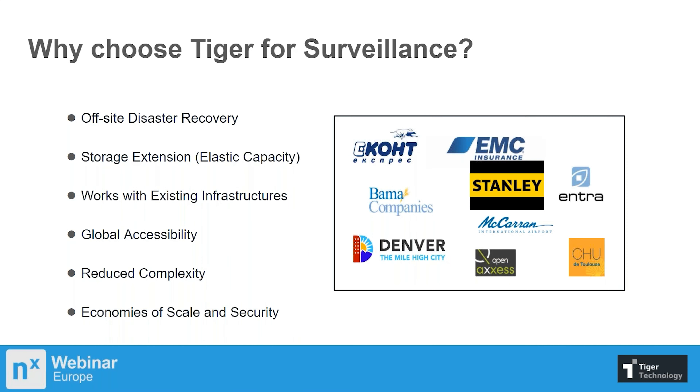There are multiple reasons customers use Surveillance Bridge — out-of-site disaster recovery, storage extension, and it works with your existing infrastructure. We have smaller private companies as well as cities with thousands of cameras and airports using our technology today. It's extremely scalable and very cost effective.